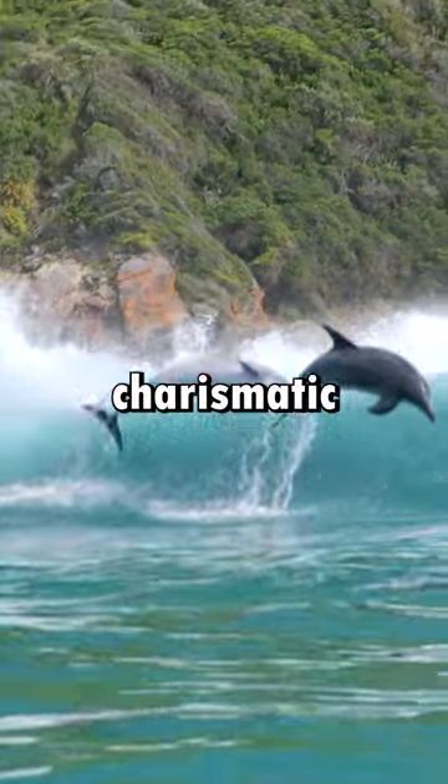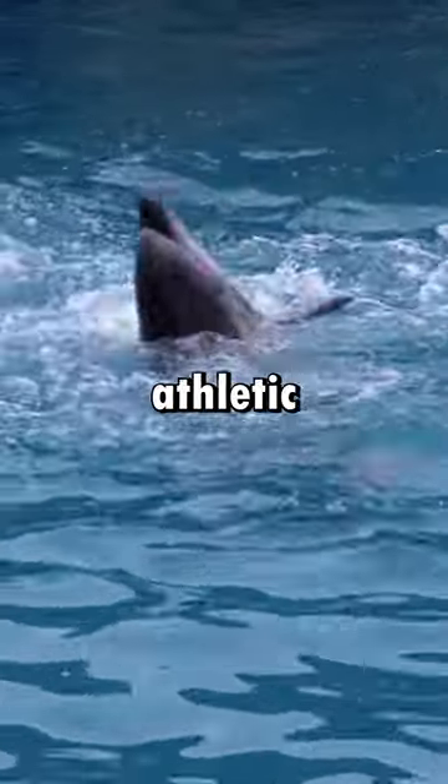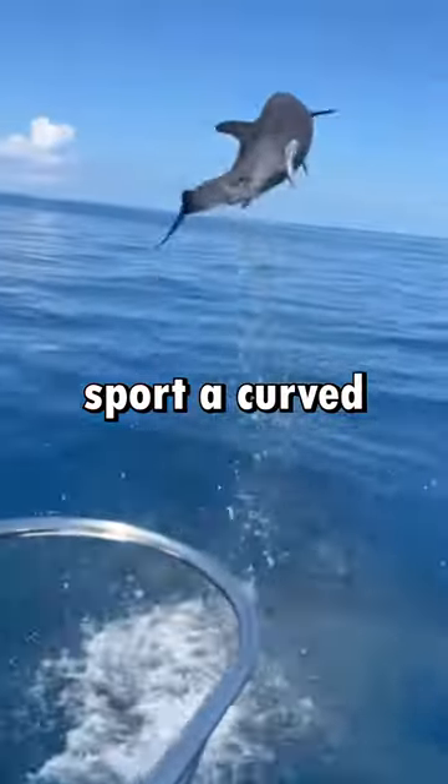Dolphins, known for their charismatic flips, have a longer snout or beak and a more streamlined, athletic build. They often sport a curved dorsal fin.